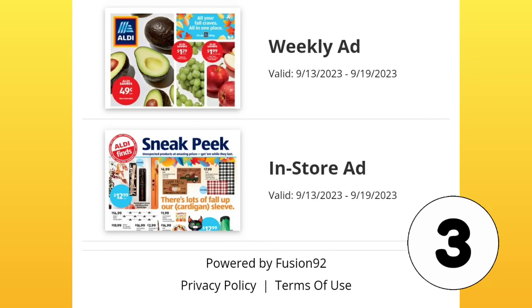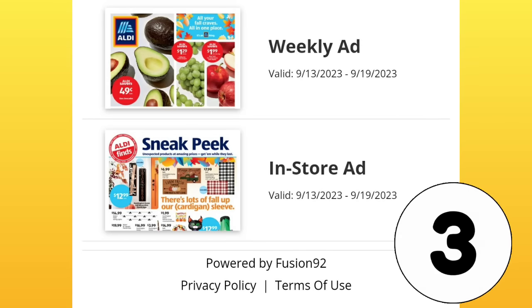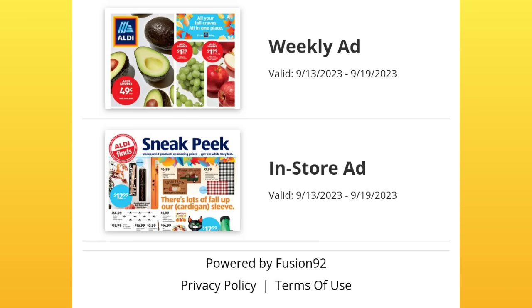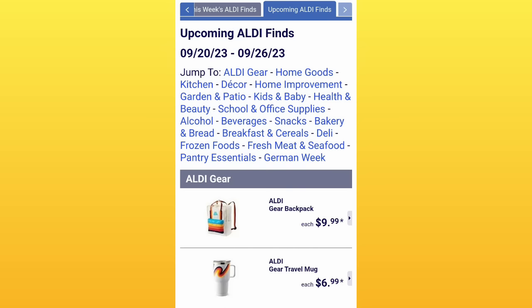So normally on this page on Aldi's website there's three: the weekly ad, the in-store ad, and then a second sneak peek ad. I was waiting for that second one to come up — waiting and waiting and waiting. In the meantime, I did the weekly ad, but around 5 a.m. I was like, okay, I'm tired of waiting.